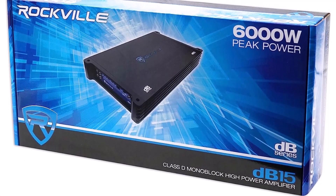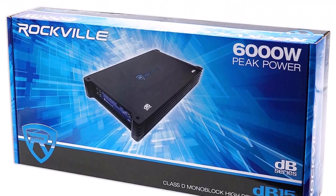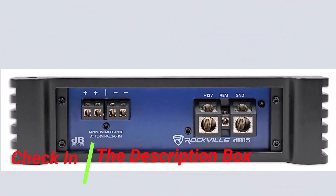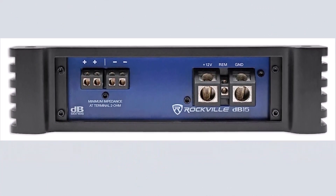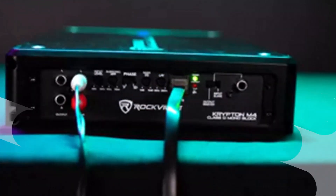This amplifier offers great power and clarity to your speakers or subwoofers with its outstanding peak power output of 6,000 watts and RMS power output of 1,500 watts. The DB15 is designed with cutting-edge Class D technology to provide a powerful and immersive listening experience.